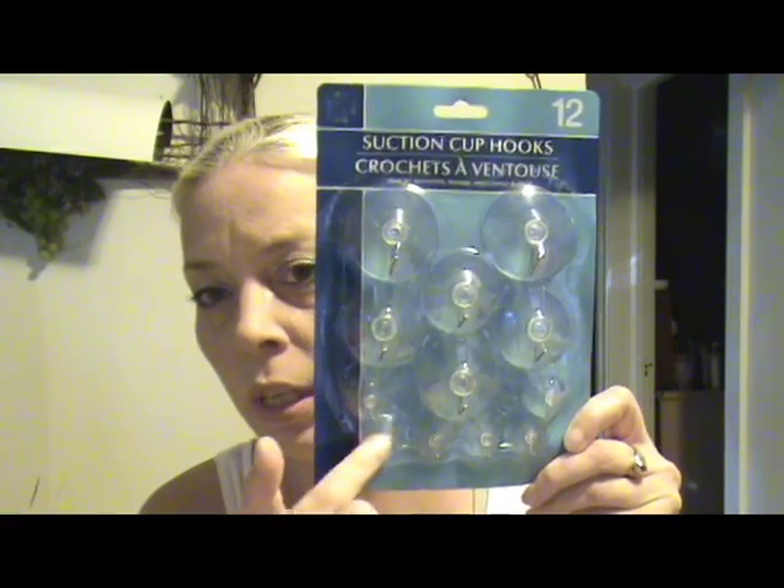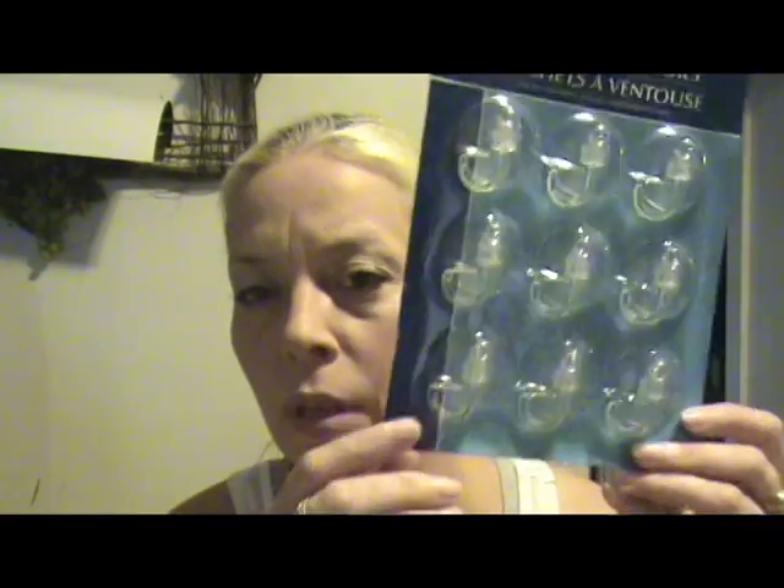Suction cups — I always keep suction cups in the house because I can always find a use for them. I got this 12-pack of assorted sizes — really small ones, medium ones, and bigger ones. I have an idea for these and if it works I'll do a video. The hook part on the bigger ones is metal, and for a dollar for 12 I got them. Then I got a different type — this pack is only nine, all the same size, but the hook is plastic. I know these work because I actually have some of these hanging in my shower to hold a comb for doing the deep conditioning for your hair.